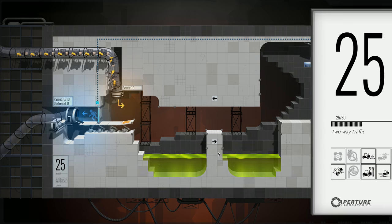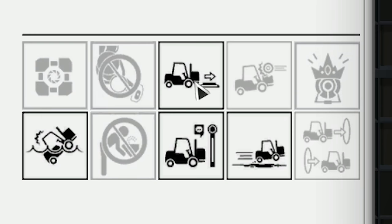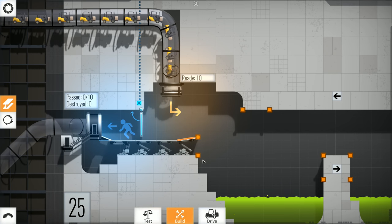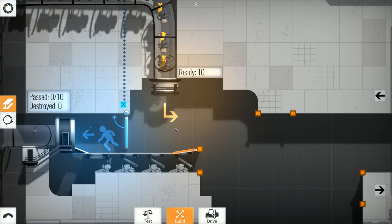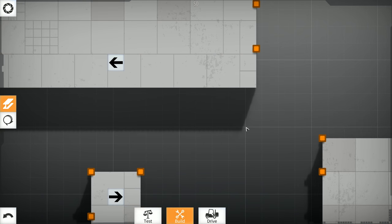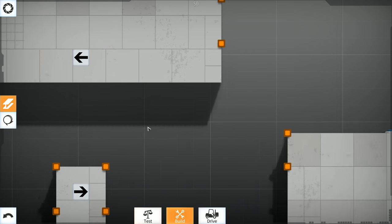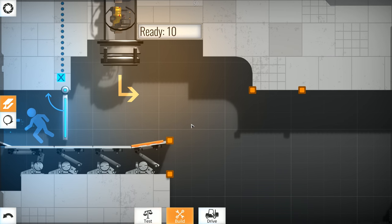I especially like how at the very beginning we had no idea what to do, and at the end everything just made sense — that's pretty much this game in general. Two-way traffic — I wonder how this is going to go. We're hitting buttons, danger of drowning, a paddle, and what looks like propulsion gel. There's no message from GLaDOS. Whoa — the beginning is right next to the end! That's interesting.